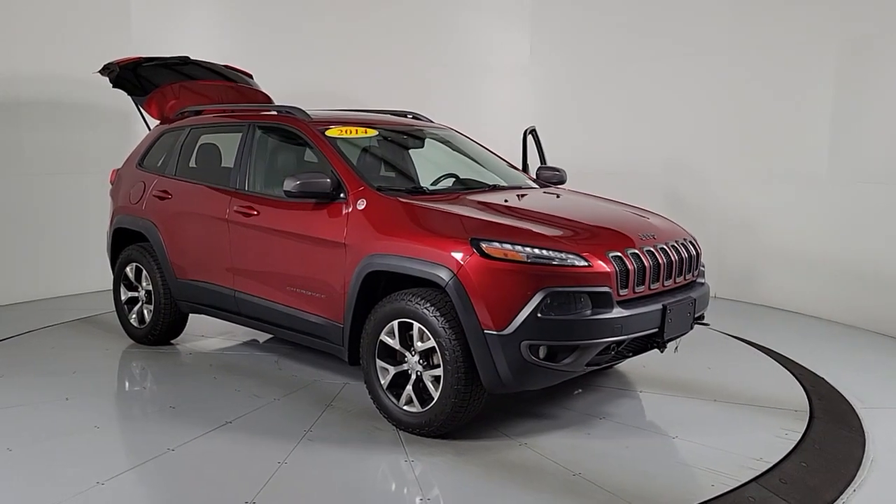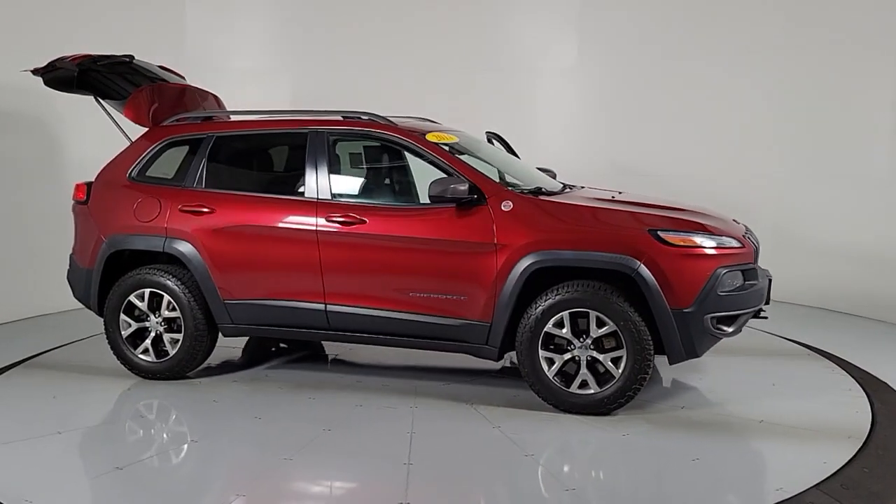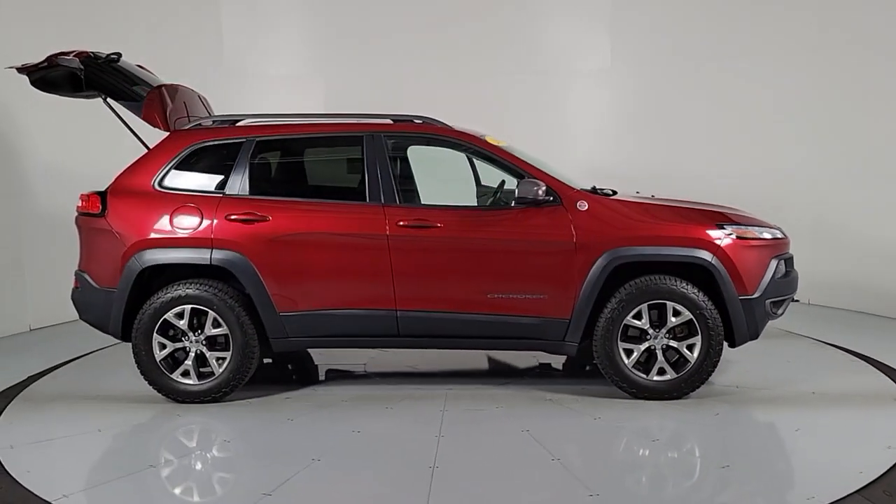Enjoy the view of this 2014 Jeep Cherokee. This vehicle is an outstanding buy, with fewer than 90,000 miles on the odometer.